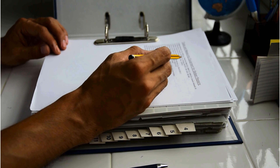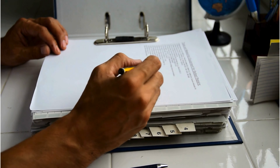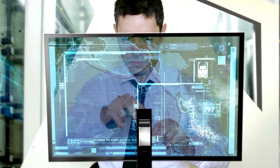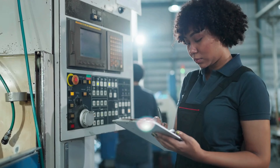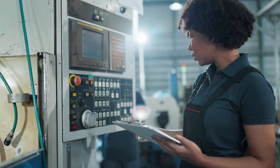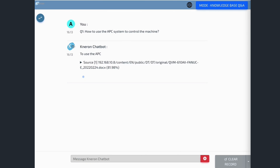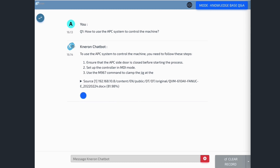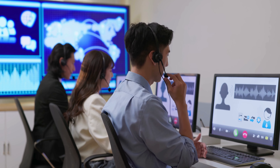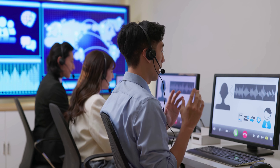Having the right information at your fingertips is crucial. The Neuron Edge Server makes this easy by allowing you to download operation manuals and guidelines directly onto the system. Whether you're on the production floor or handling customer service, the Edge Server provides instant access to everything you need. It can assist with product setup, offer real-time troubleshooting, and streamline customer support, all while saving you valuable time. With Neuron, efficiency and precision are always within reach, helping you get more done, faster.